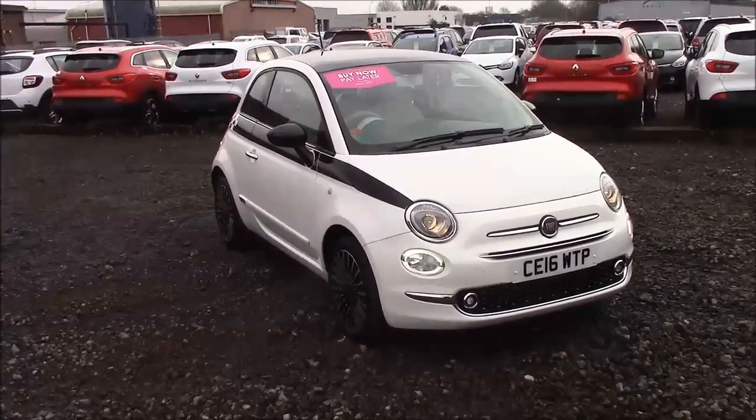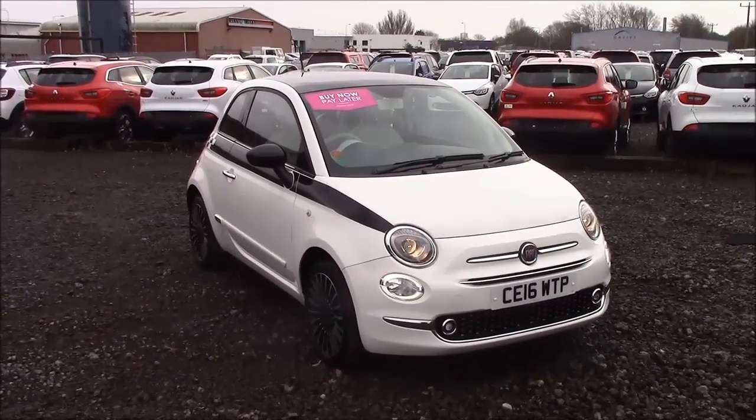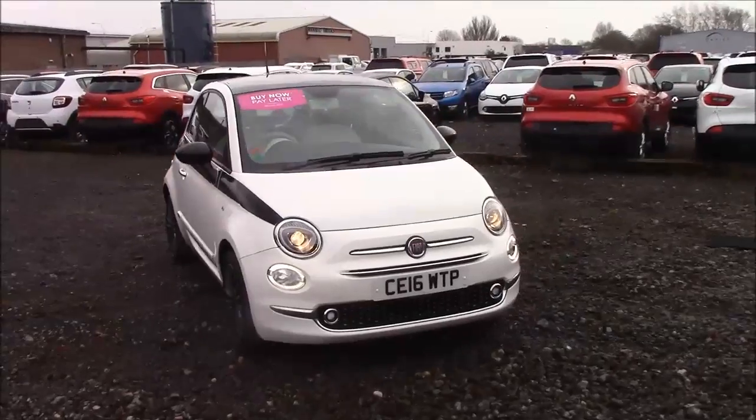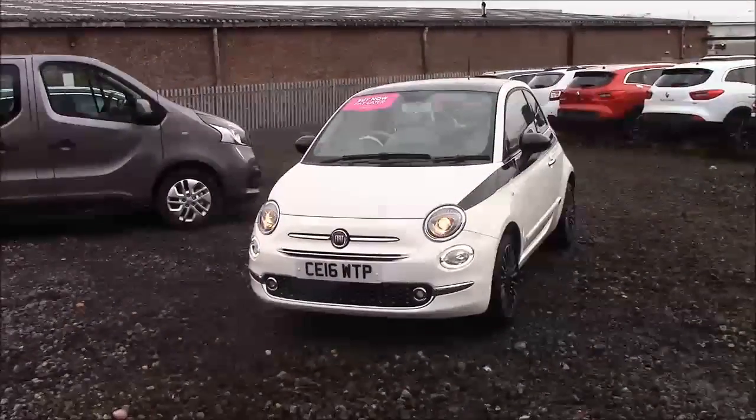Welcome to Wessex Garages here in Penarth Road in Cardiff. Today we have for you a Fiat 500 Lounge. This car comes in white and has a petrol manual. I'm going to be giving you a tour of this vehicle today, but for more information or further specifications on this vehicle, please don't hesitate to click on the link in the video.